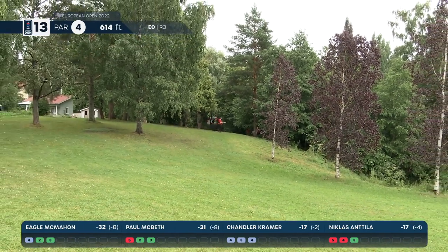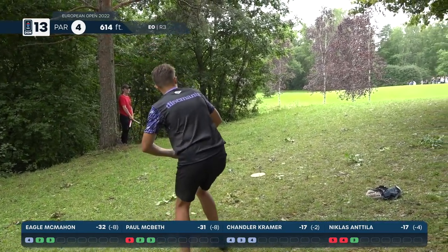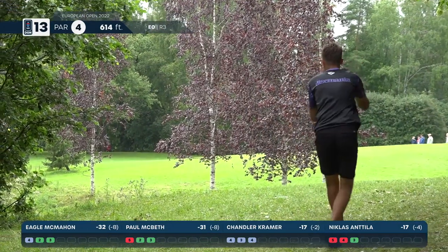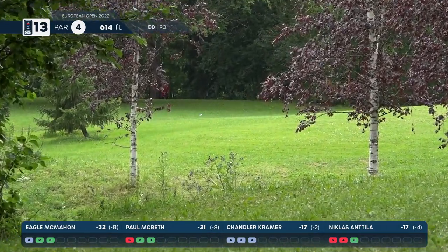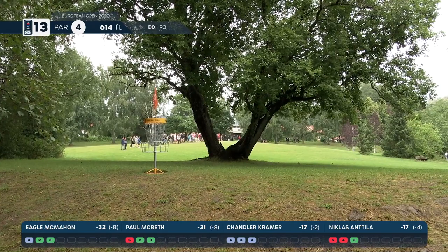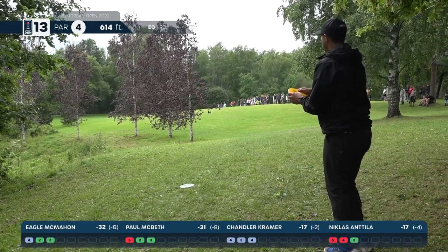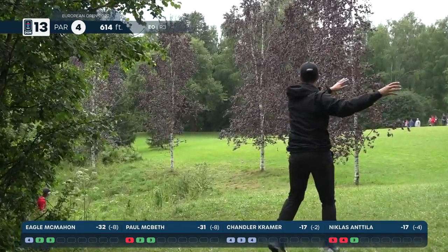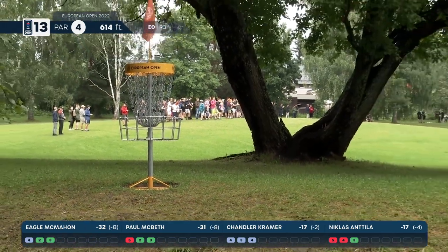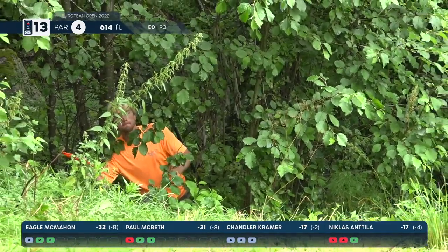A little high there for Chandler, kicking down into the rough — forward glancing blow though, he might be able to find something from there. He's not completely out of birdie range, but it'll require a tricky shot. Niklas about 415 into the pin. The soft ground collects his hyzer — even if it had been hard ground, I don't think he had enough forward momentum to get near the circle. Paul's going to take this Buzz up through the middle gap in between the purple birches.